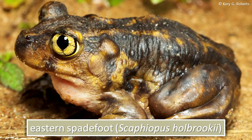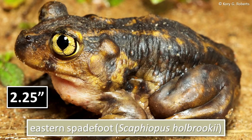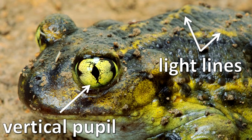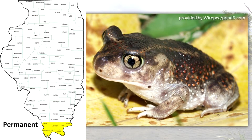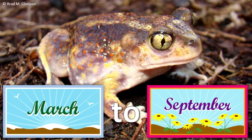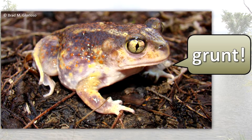The eastern spadefoot grows to about 2¼ inches. It can be identified by the pair of light lines on its back and the vertical pupil in the eyes. This animal is found in extreme southern Illinois, often in sandy or other loose soils. It lives mostly underground and breeds from March to September after heavy rains. Its call can attract other spadefoots from at least one half mile away and sounds something like an explosive nasal grunt.